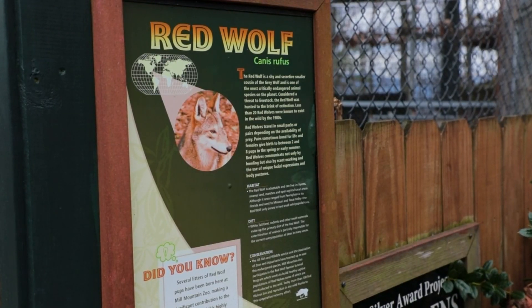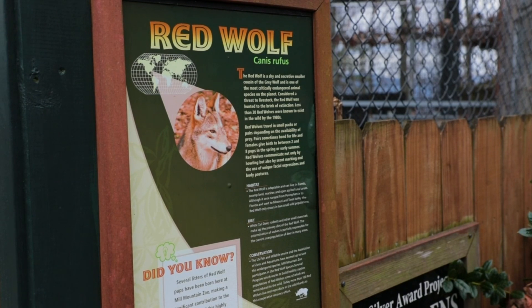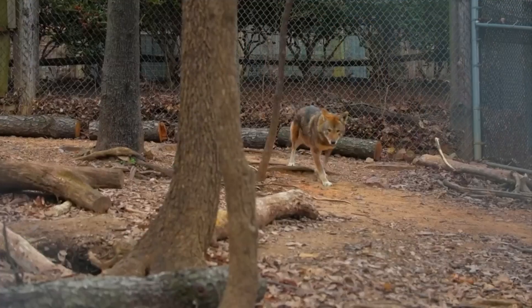Red wolves in the wild historically were found all over the southeastern United States, so any general habitat that could support them they would use, and they would eat a wide range of wildlife from deer down to small mammals.